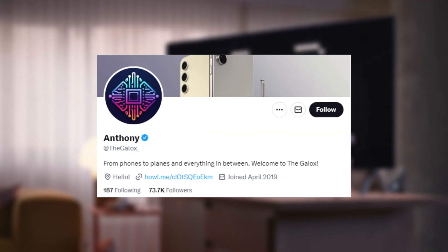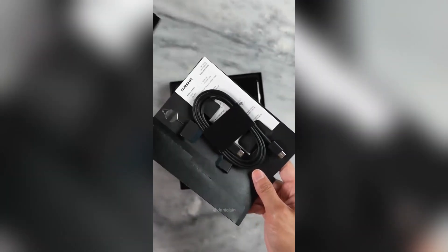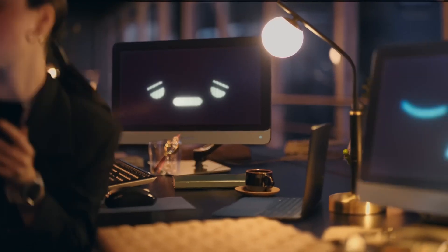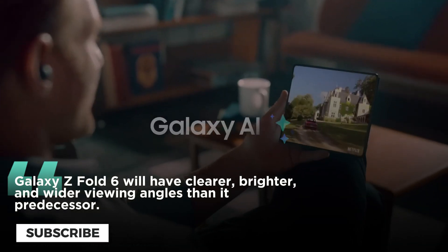According to At The Galaxy Underscore S Intel, the Samsung Galaxy Z Fold 6 will have a number of improvements over its predecessor. For example, the forthcoming foldable phone will have an inner and outer display that is less reflective, delivering clearer, brighter, and wider viewing angles than the Galaxy Z Fold 5.